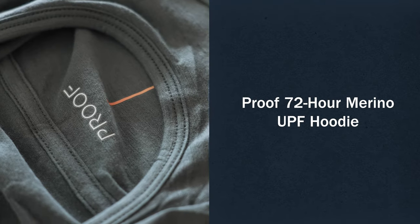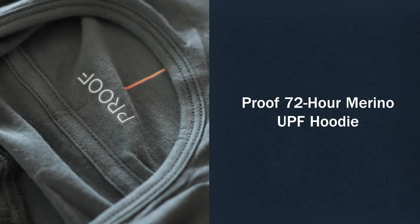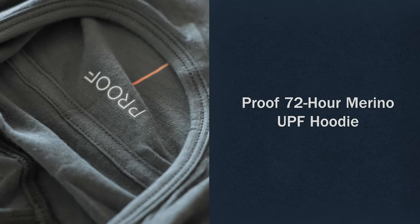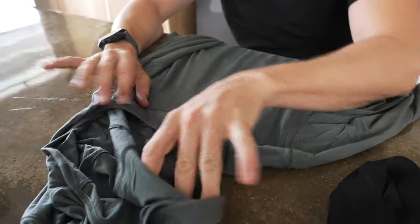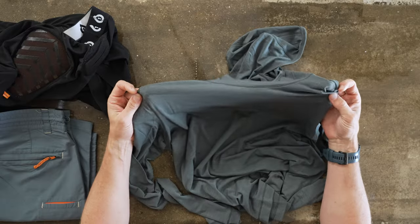Next up, I'm a big lightweight hoodie guy, and this Proof one is just perfect. The reason I like hoodies: if you're on a bike ride, it's probably a couple hours, so you can have a lot of sunlight on your neck. This can protect you from getting sunburn on your arms and your neck. It definitely helps repel bugs by not having exposed skin, and if you crash, there's another barrier there.